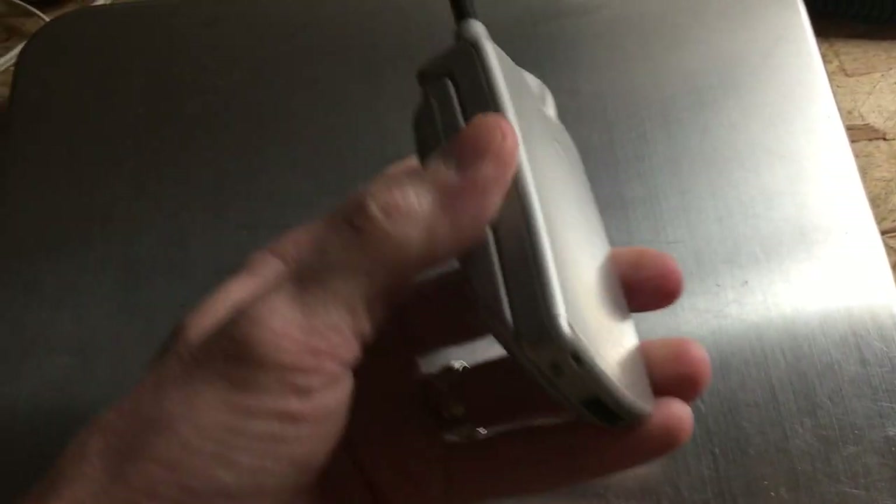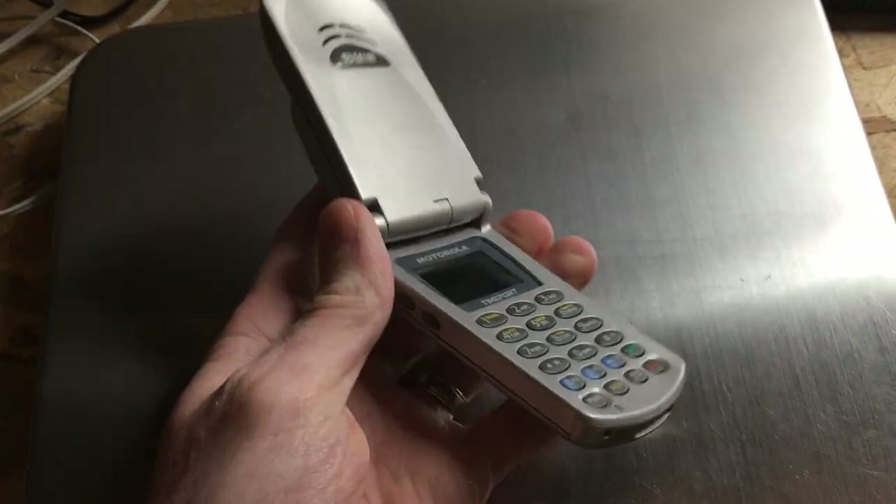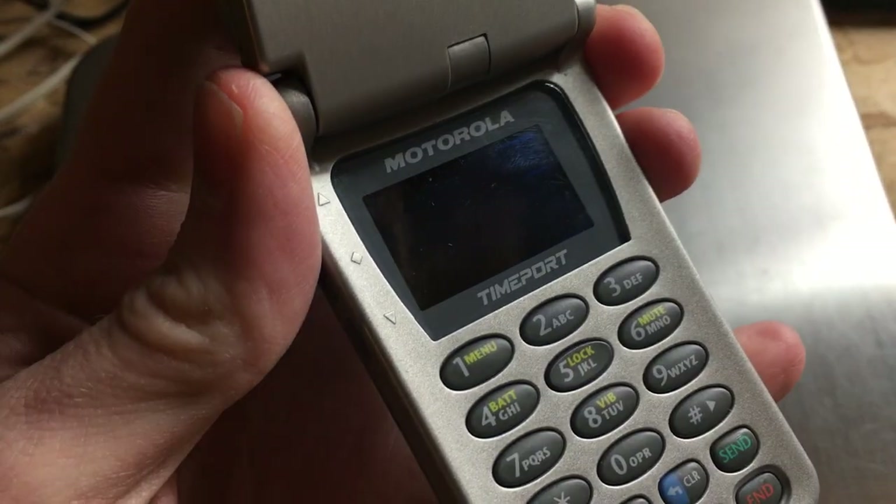My 5-year-old took a liking to the Motorola flip phone, so I gave it to her. Then I looked on eBay to see they sell for 40 to 50 bucks. Oh well — she loves it.